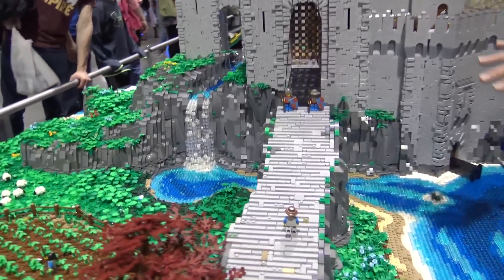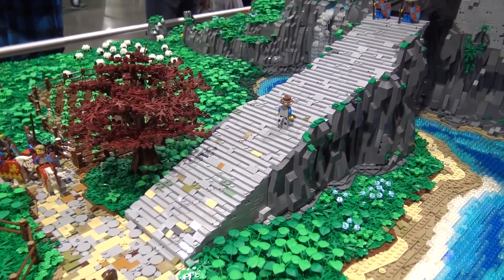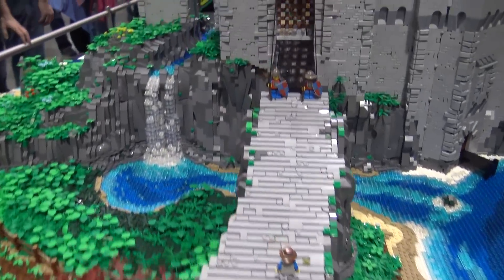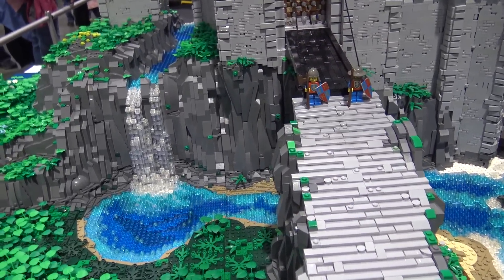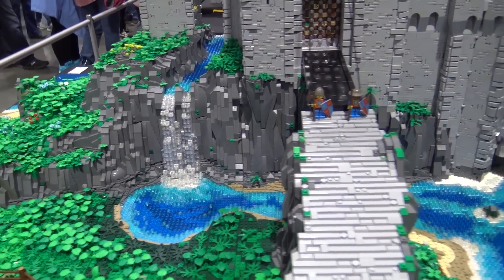I don't know if there would actually be a perfectly ramp-shaped rock in nature, but it actually looks just natural enough to be believable for the eye. For purposes of this build, it works well - it's almost like the plot required it. And then over here you have the big gatehouse.